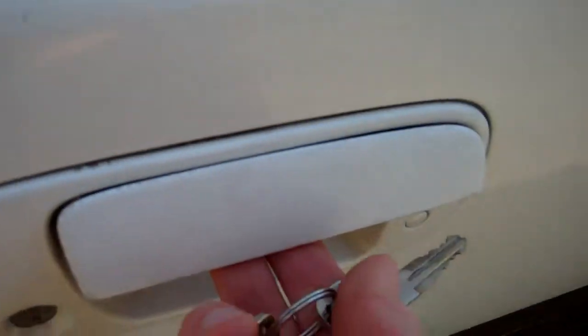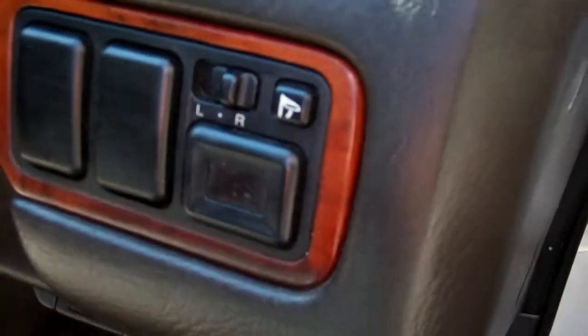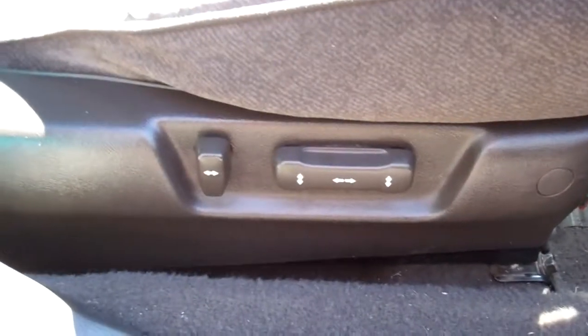We've got one key for the door lock — it locks and unlocks, central locking — and one key for the ignition. Electric window controls, wing mirror controls, and you can adjust the driver's seat electronically. Getting the key in there — might be the wrong one, but we'll get there eventually.